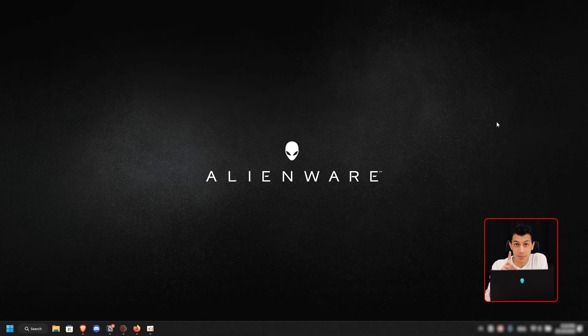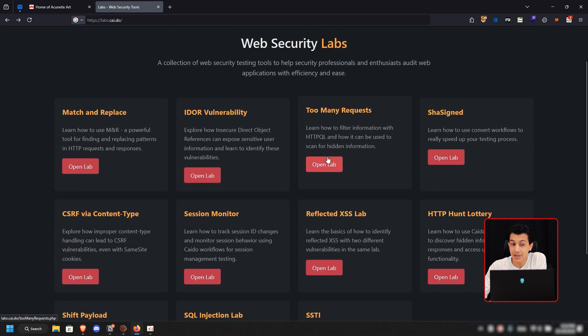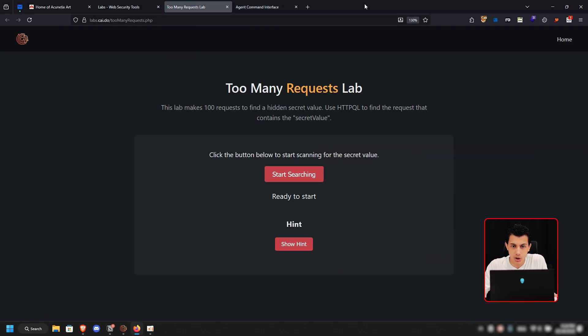Let's get into them one by one. Before we start with the first trick, I want to show you something. Because today we're going to use Kaido, I want to show you Kaido Labs. It's a pretty cool lab that will help you understand how to use Kaido — not about understanding the bug, but about understanding how you can find a bug with Kaido. We have different labs here and I can see the 'Too Many Requests' lab is pretty cool, and also the shift payload lab.